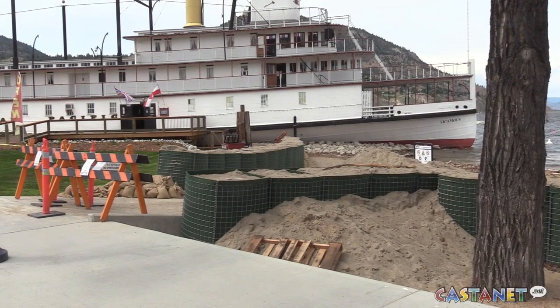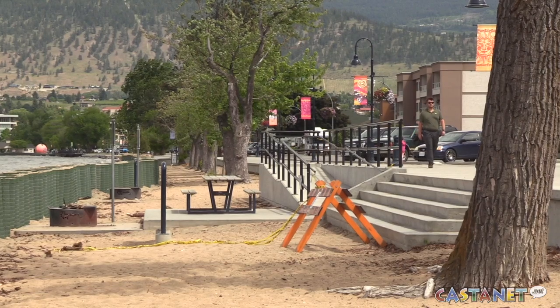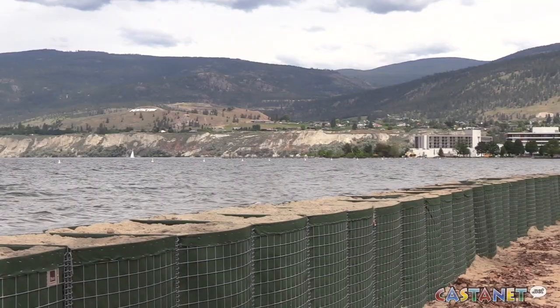Luckily, they don't need to transport the sand anywhere. That is the plan — we will lift the cages up, the sand will fall out the bottom, and we'll then just spread it out and back to normal. The special machinery used to dismantle the baskets could be delivered to the city as soon as Friday. For Castanet News in Penticton, I'm Chelsea Powerie.